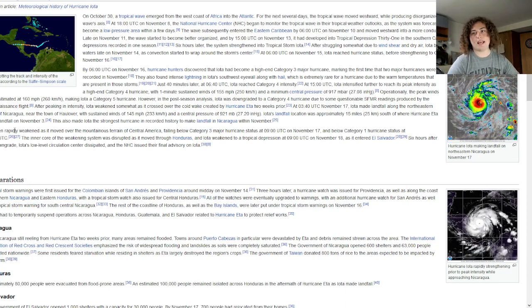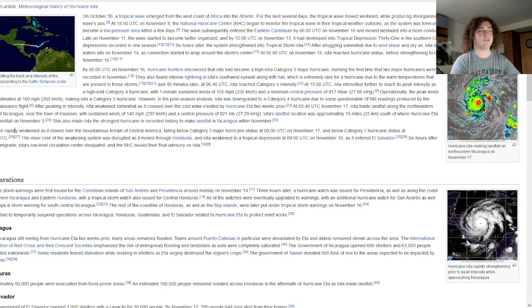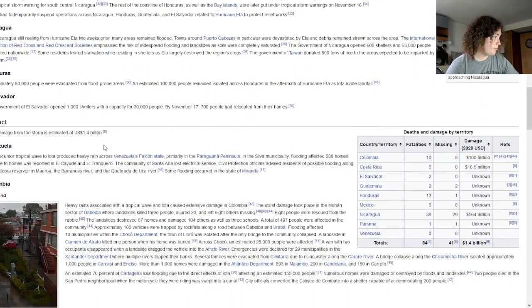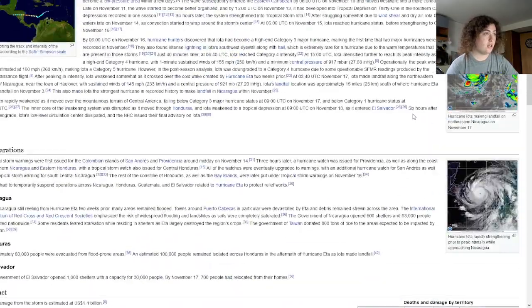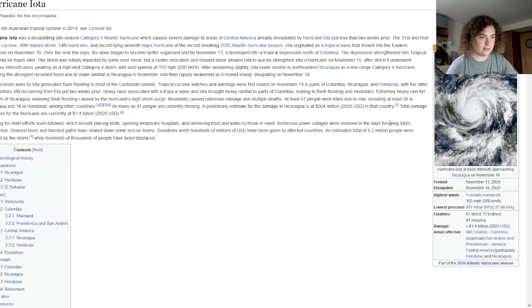What happened with Eta was that it caused catastrophic damage and people were starting to prepare and rebuild. Then Iota came ashore and caused a huge amount of additional devastation. Iota killed 84 people and cost 1.4 billion dollars in damage, while Eta cost 8.3 billion. Eta did the brunt of the damage because when Iota made landfall, there was essentially nothing left to destroy. When you have two back-to-back Category 4 hurricanes making landfall in nearly the same spot, it makes the land uninhabitable for years.